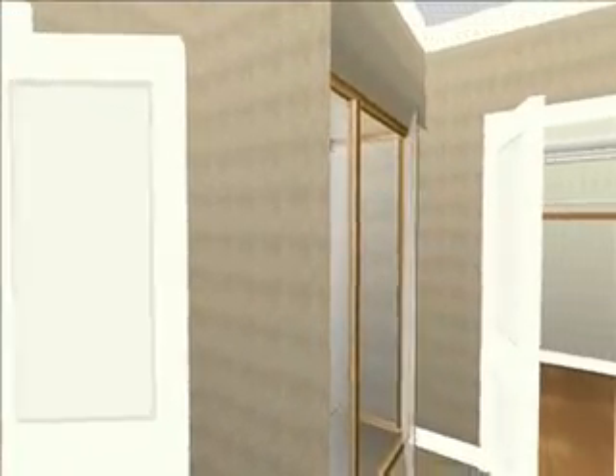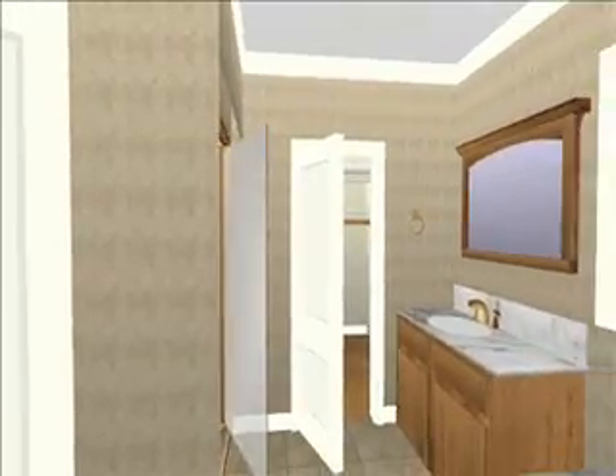And one last sweep around the bathroom. And the other bedroom. Thank you.